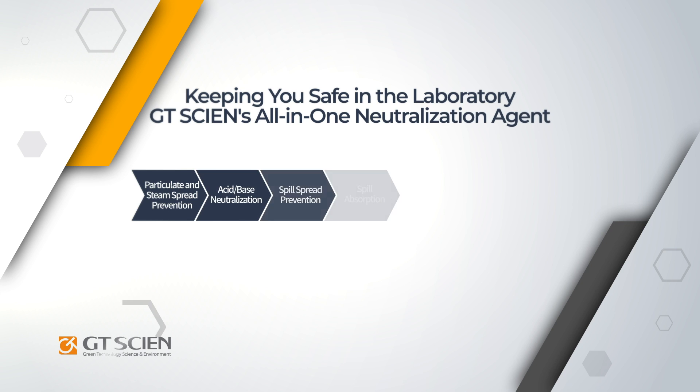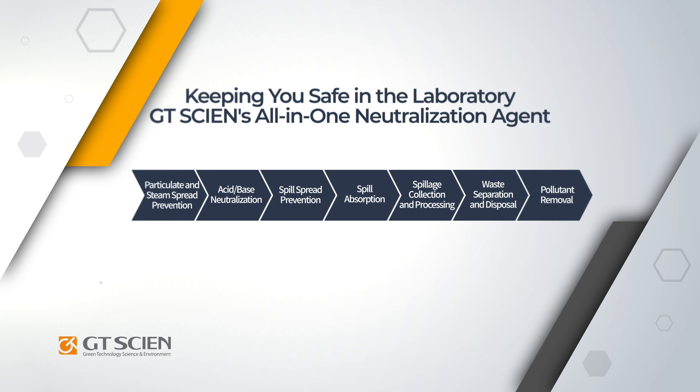Chemical spills can lead to harmful chemical exposure, fire, and environmental pollution, and therefore a swift containment response is required.